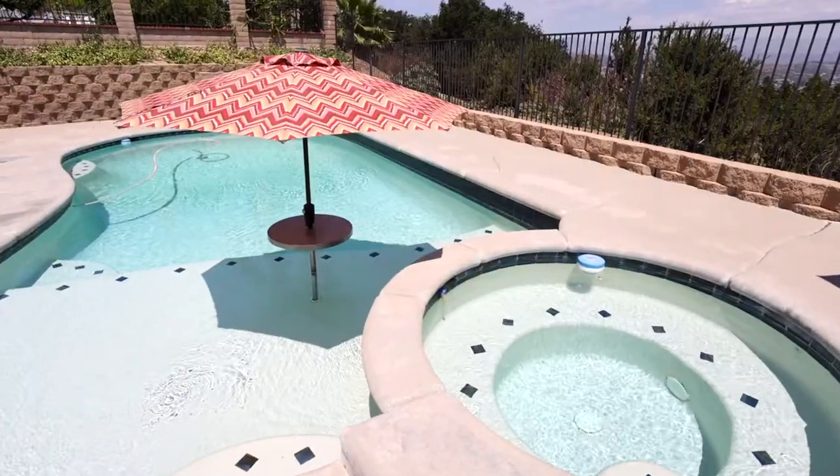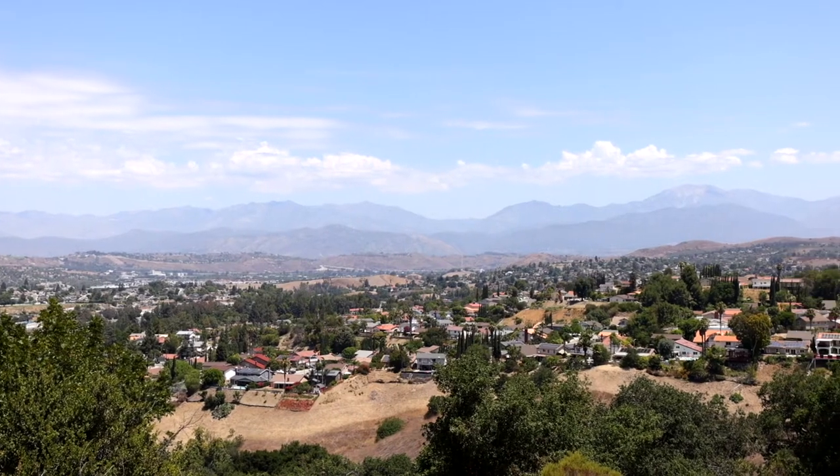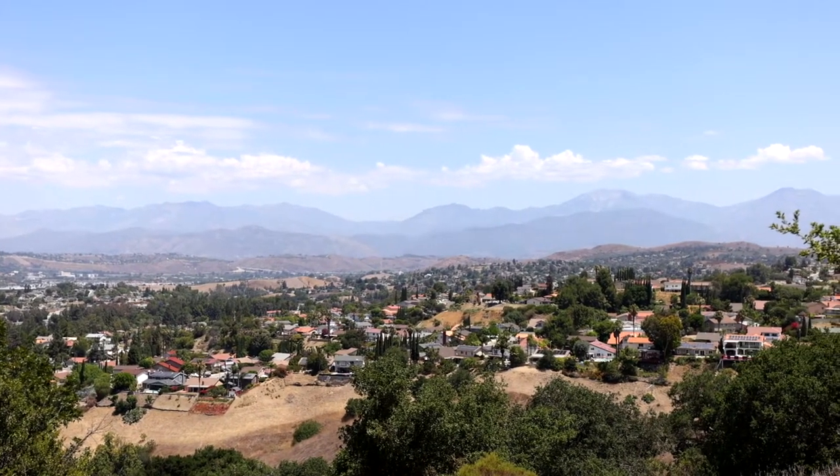Capping off this extra-sized backyard, you also have a beautiful pool with a Baja shelf — perfect for sunning — a jacuzzi area, as well as a built-in fire pit. And once again, that view — man, beautiful.